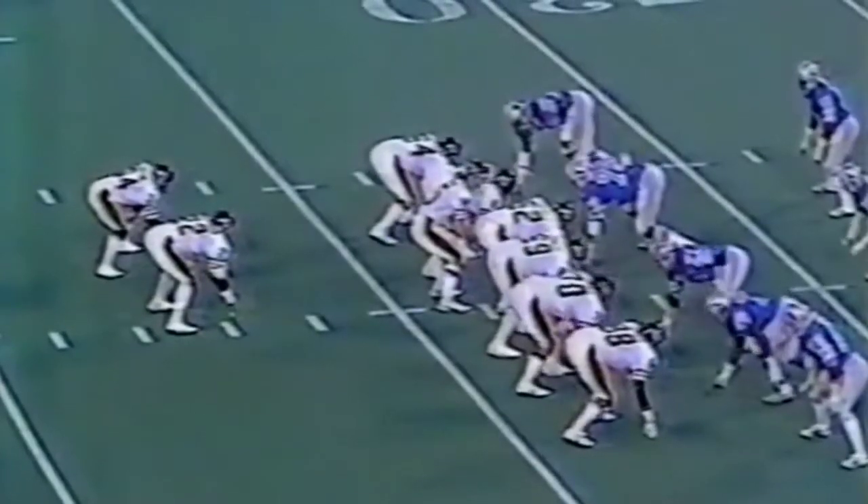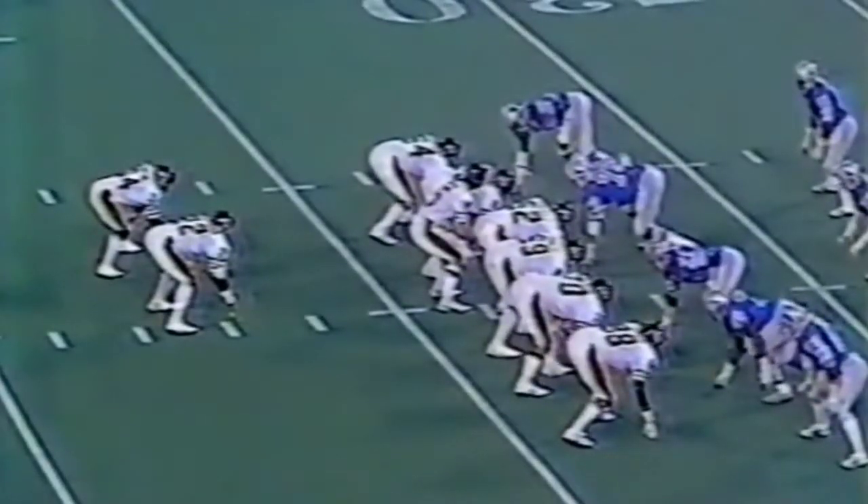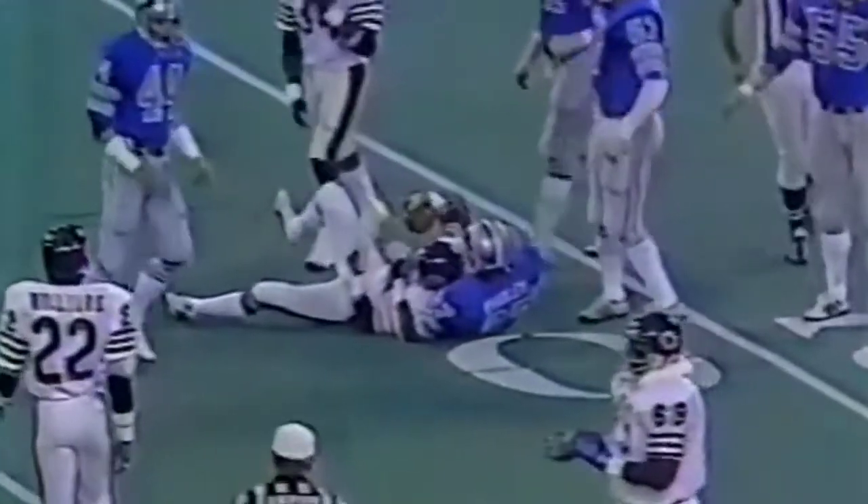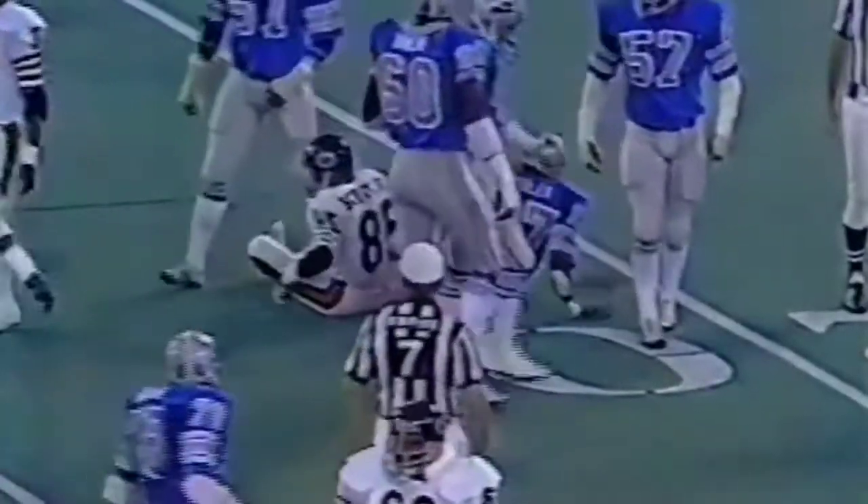Second and eight. He's got 11 passes. Bang, single out wide to the right, watch to the left. That is Steve Schubert who made the reception, stopped by number 27, Luther Bradley.